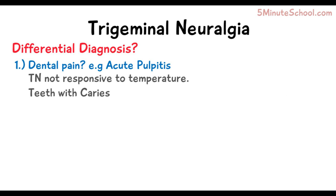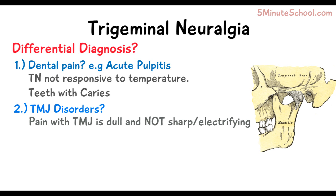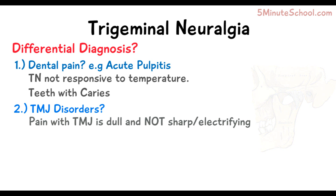Trigeminal neuralgia can also be misdiagnosed as various temporomandibular joint disorders. The key distinction is that with trigeminal neuralgia the pain is paroxysmal — very sudden and electrifying, and very severe. With temporomandibular joint disorders, the pain is more of a dull sensation, and the location of the pain is outside the tract of the trigeminal nerve.